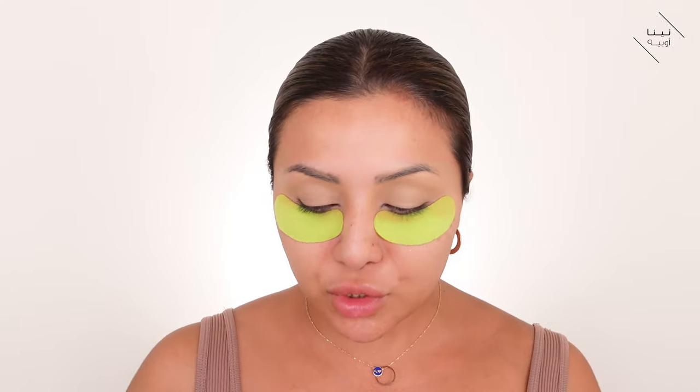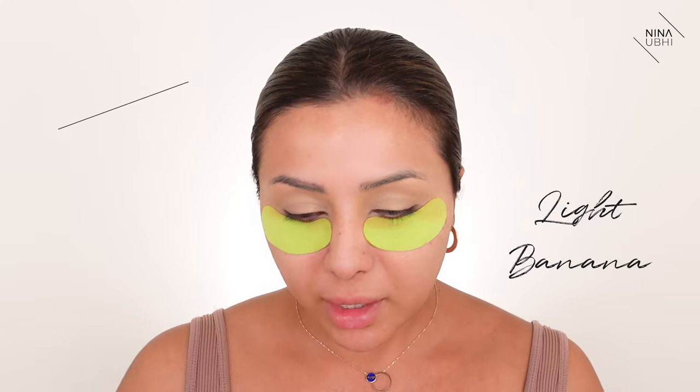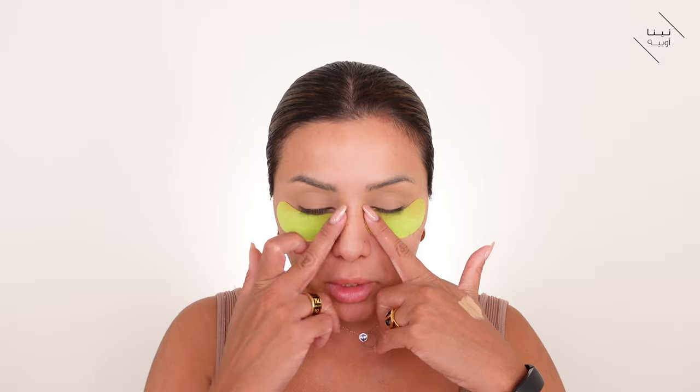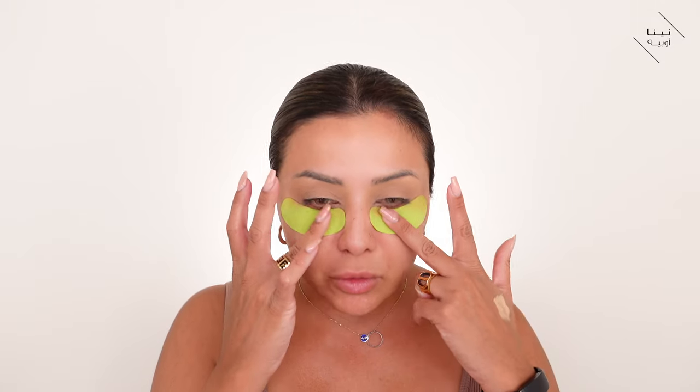Now I'm going in with the Make Up For Ever Ultra HD Setting Powder in banana, just buffing this into my eyelids before they start creasing, then dusting off any excess with my Real Techniques setting brush. This powder is really good — I have every shade in the range and I've been using it on clients recently. It works across different skin tones, textures, and finishes, and even if you don't bake with it, just dusting it on still gives a really nice flawless finish.